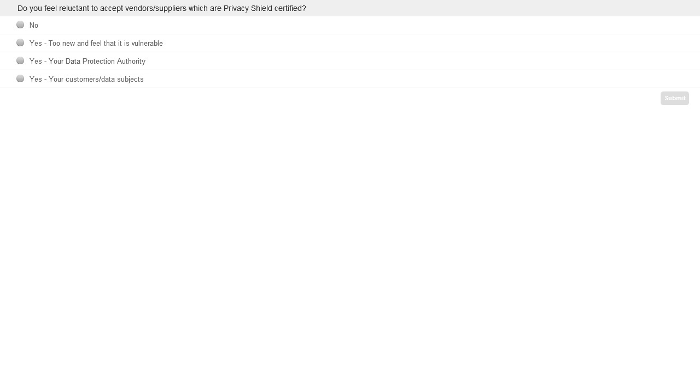The second question is really around whether, as an exporter, you would feel reluctant to accept a vendor or supplier under Privacy Shield and allow them to receive your data as a Privacy Shield certified organisation. We've talked about the fact that it is a valid scheme with an adequacy decision behind it. So let's gauge your views — whether no, you wouldn't, or if there are reasons why you would feel reluctant: yes, if it's just too new and you feel this is a vulnerable area; or yes, if you think your specific data protection authority may have some issues around this; or yes, if your customers or data subjects are swinging your mood in a slightly different direction.